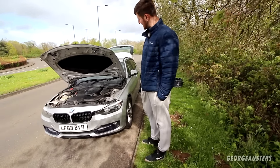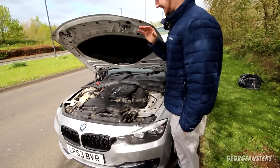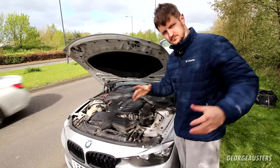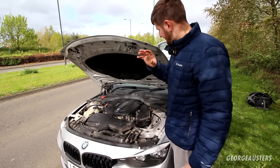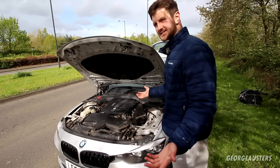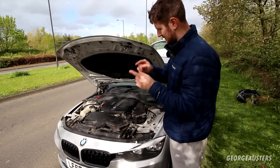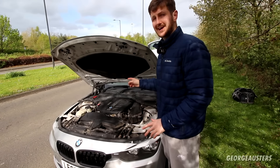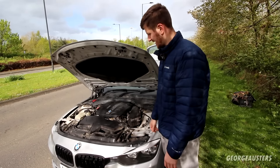It has the N47 engine. The previous owner ran out of fuel, then put fuel back in, and the engine was then knocking. I don't know if it's a fuel pressure issue, injector knock, or a bearing knock — I basically took a gamble. I filled up the tank with diesel, got maybe 100 yards down the road, and the engine just cut out. The battery is completely dead, and my jump pack is also dead, so it won't even jump. We're just waiting for recovery right now.